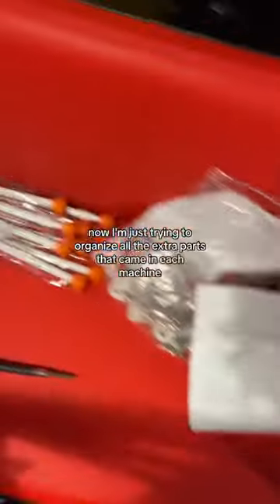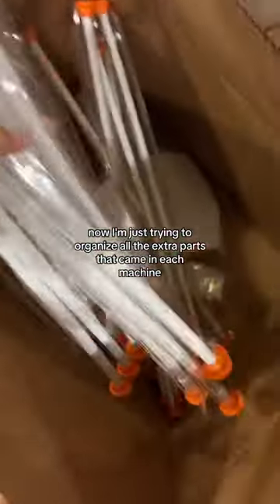It all takes time. Now I'm just trying to organize all the extra parts that came in each machine and keep them all together, that way we know where they are.